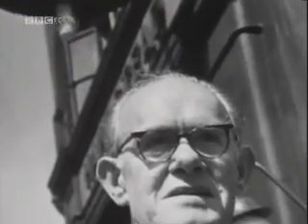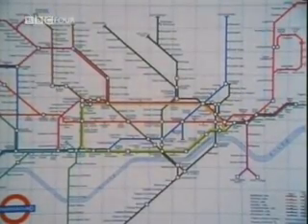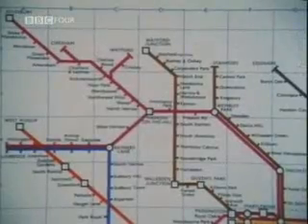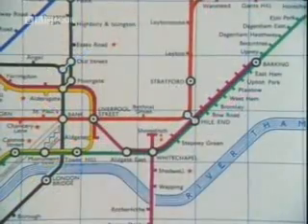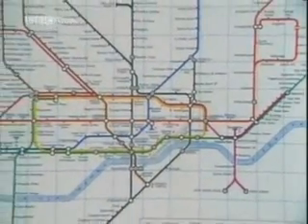Harry Beck's versions of the map were in use until 1960. But then, after 26 years' dedication to his map, he was pushed aside. Harold Hutchison, head of publicity at London Transport, thought he'd like to have a go at a replacement. But the elements which had by this time made the London map so popular — particularly its clarity — was sacrificed. Hutchison's map was an ugly, spiky design with sharp angles. It was not a success. Passengers were confused. Hutchison's map was scrapped. There was yet another design. It went back to Beck. It restored the map's reputation, and the updated version is the one in use today.